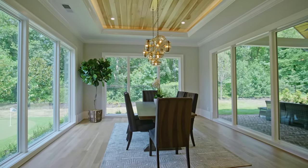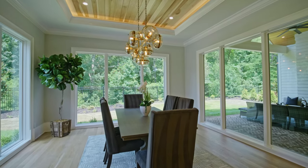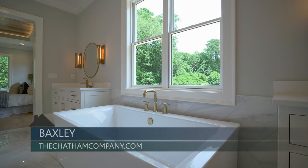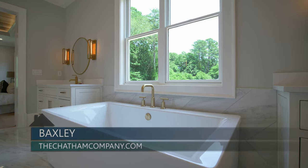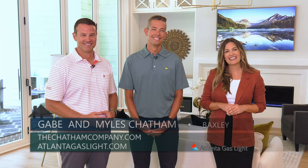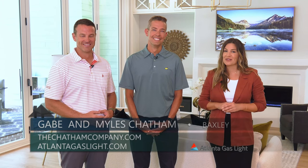If someone wants to find out more about this home or the other homes in the neighborhood, they can find us online at thechathamcompany.com. Thanks so much Miles and Gabe for being here and letting me see this gorgeous home. To find out more about natural gas and natural gas appliances, you can go to atlantagaslight.com — and remember, nothing says welcome home like the comfort of natural gas.